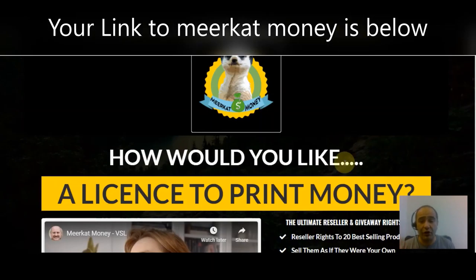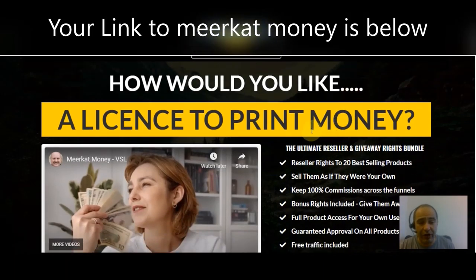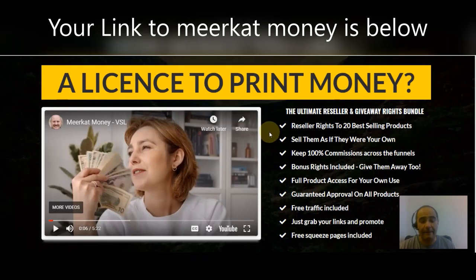These aren't just any products — these are proven products. The ultimate reseller and giveaway rights bundle is what we're talking about today, and that is Meerkat Money. This is going to give you reseller rights to 20 best-selling products, meaning you will own the rights to these products, you can sell them as your own, and you can keep 100% of the commissions across the entire funnels of each one of the products. You also get bonus rights included, so you can give them away as a lead generator or something like that.